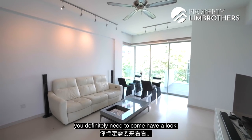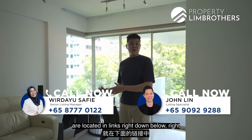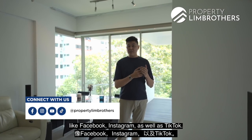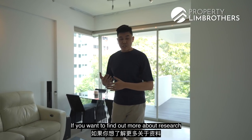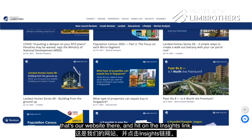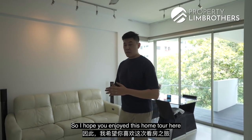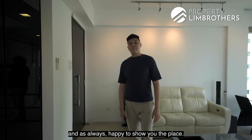This unit at Crane Court — you definitely need to come have a look. For a physical viewing, contact information for our listing managers is in the links below. If you enjoyed this home show with Property Lim Brothers, remember to hit subscribe and the notification bell. We're also on Facebook, Instagram, and TikTok — do follow us there. For research, new launch, and editorial insights, head to propertylimbrothers.com and click on the insights link. I hope you enjoyed this home tour at Crane Court in District 15, freehold. My name is Mark Chan from Property Lim Brothers — as always, happy to show you the place. Take care!